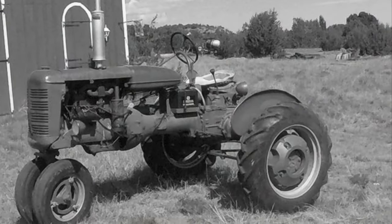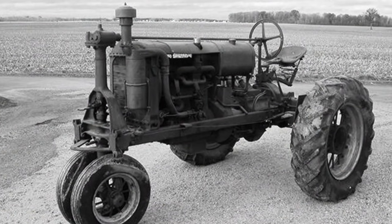So he had a Case and a Farmall, which are pretty cool tractors. Mine's a Ford, but those are some pretty cool tractors — I'd love to own some of those too. And according to my grandmother, his daughter, he had an International Harvester also before that, so that might have been the tractor he was using out there.